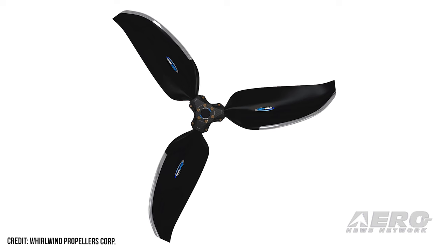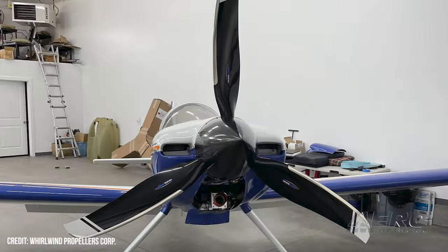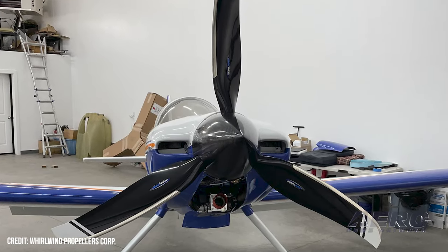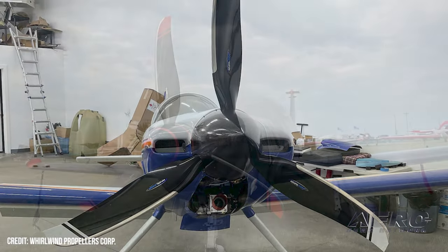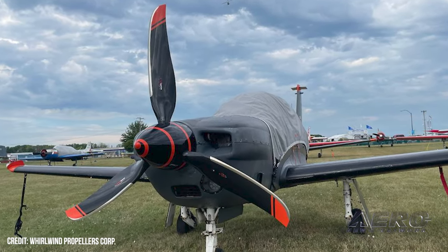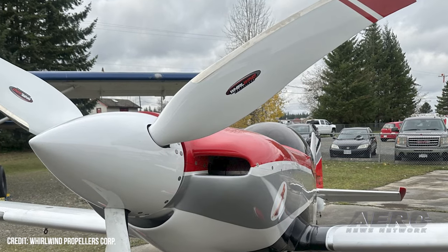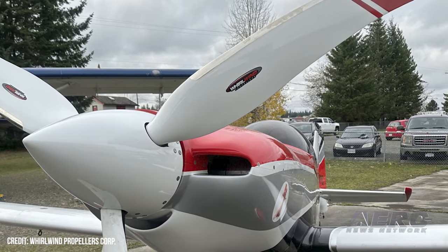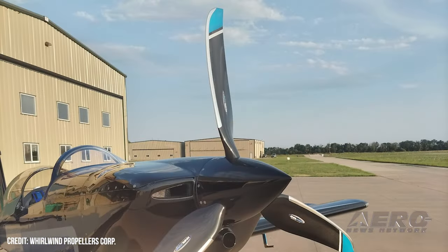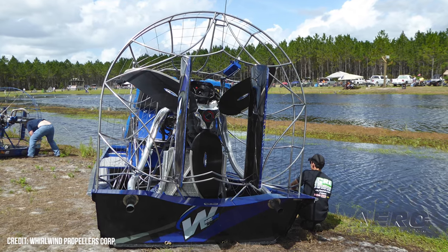Hartzell Propeller Acquires Whirlwind Propellers. A prominent member of the sport aviation community has found a new home. Hartzell Propeller has acquired "substantially all the assets" of Whirlwind Propellers Corporation, expanding Hartzell's product portfolio into light sport aircraft. Founded in 1995, Whirlwind Propellers manufactures composite constant-speed and ground-adjustable propellers for the light sport, experimental, and unmanned aircraft markets. The company also designs proof-of-concept propellers for emerging applications. Hartzell Propeller plans to retain the Whirlwind brand and product offerings.